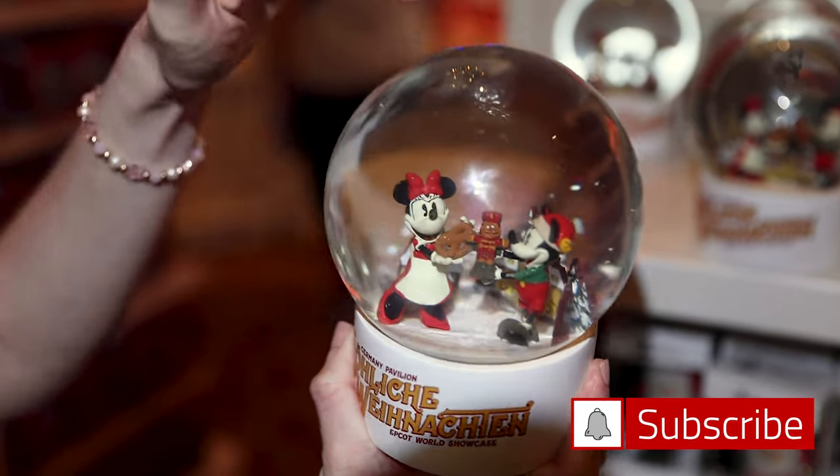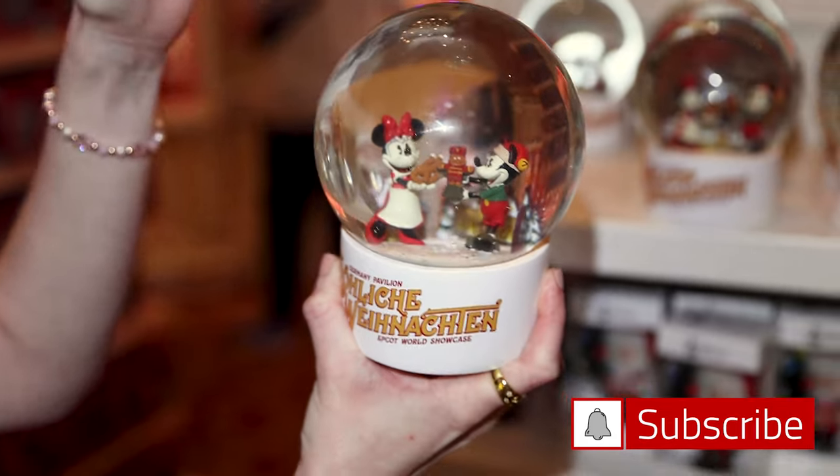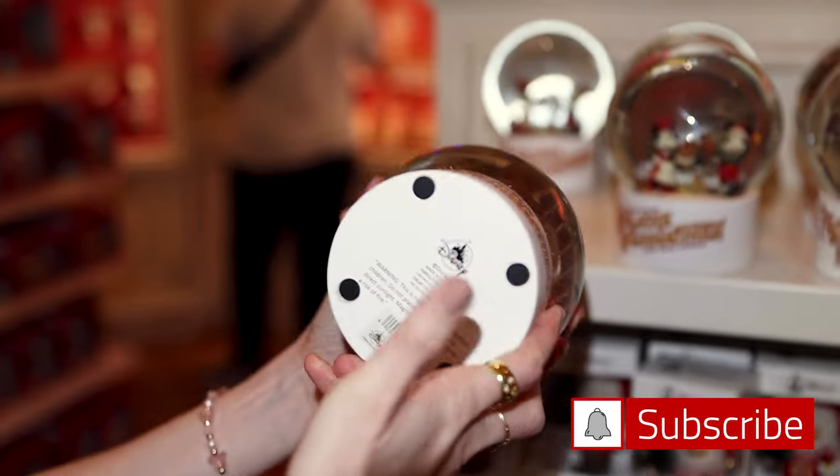Look how cute — I think Mickey is trading like a nutcracker and she's trading a pretzel. This snow globe is $50.